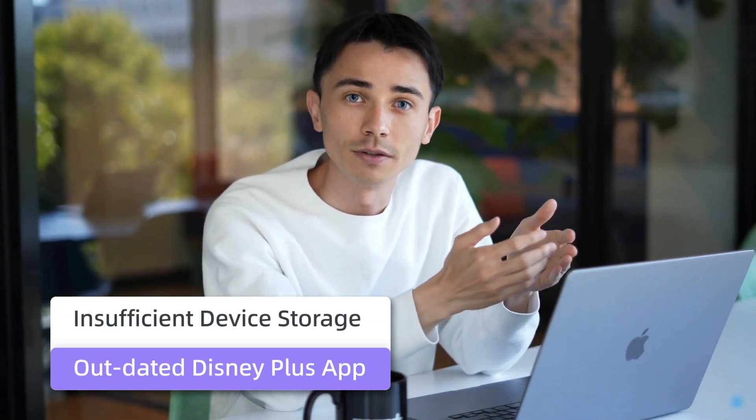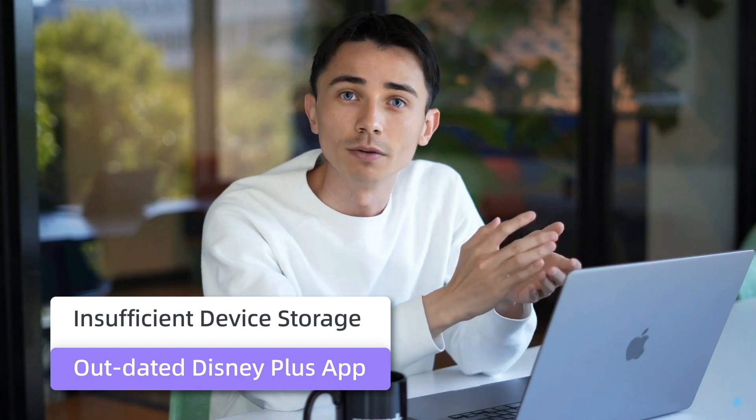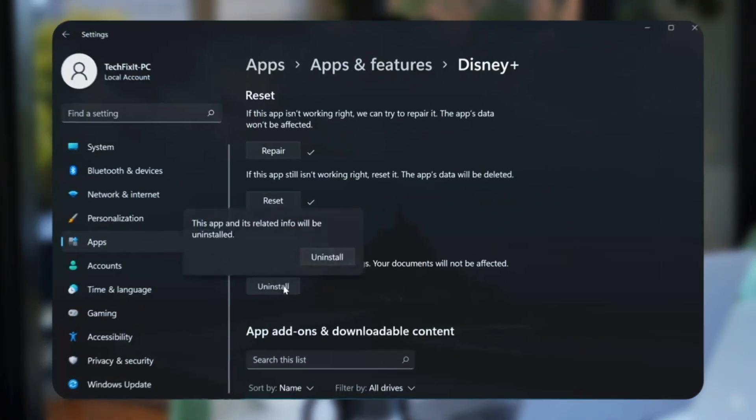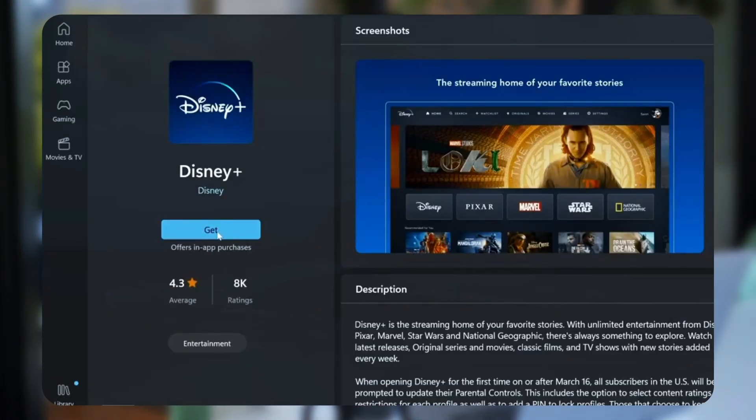Besides, if you haven't updated the Disney Plus app in a while, the old version might be unable to connect to the Disney Plus servers, which could also cause download errors. It's super easy to solve — just install the current Disney Plus app and reinstall it.